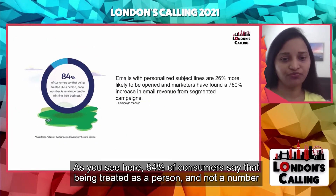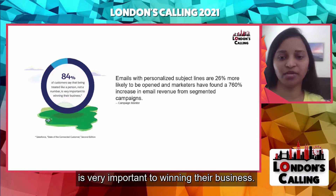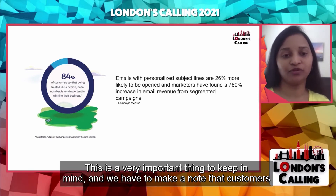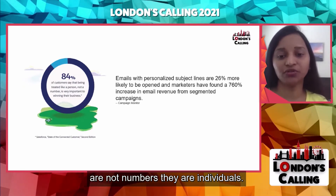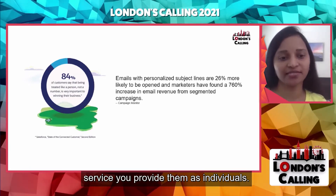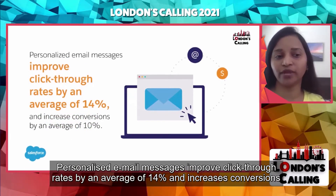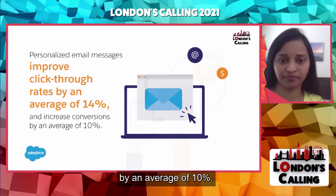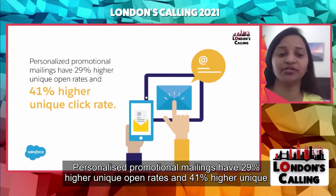84% of consumers say that being treated as a person — not a number — is very important to winning their business. We have to make note that customers are not just members or numbers; they are individuals. No matter how many prospective clients you have, your success will always hinge on the service you provide them as individuals. Personalized email messages improve click-through rates by an average of 14% and increase conversions by an average of 10%. Personalized promotional mailings have 29% higher unique open rates and 41% higher unique click rates.